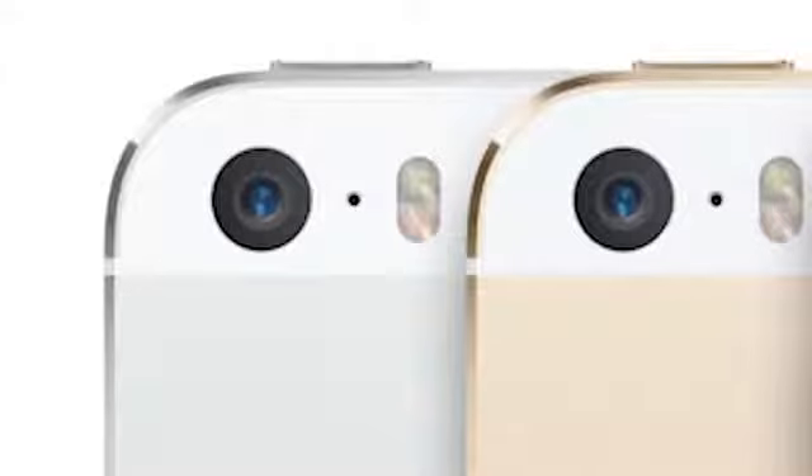The iPhone 5S camera has been improved. Apple developed a new 5-element camera lens with a 15% larger sensor area. It's still 8 megapixels, but it uses 1.5 micron pixels to render images. It also has dual flash — one white, one amber — for more natural-looking pictures.